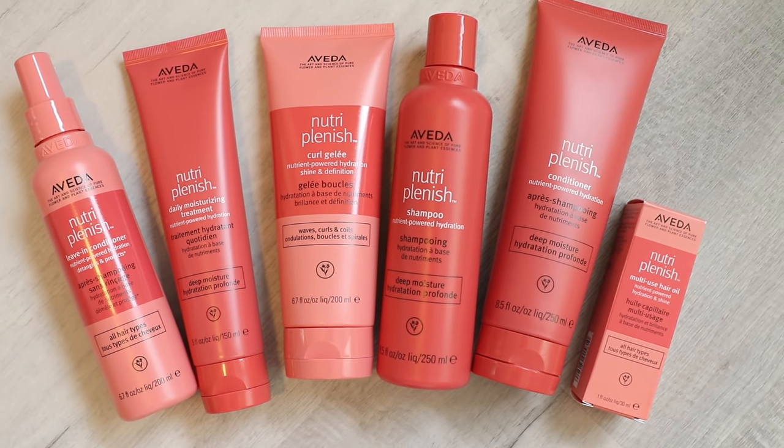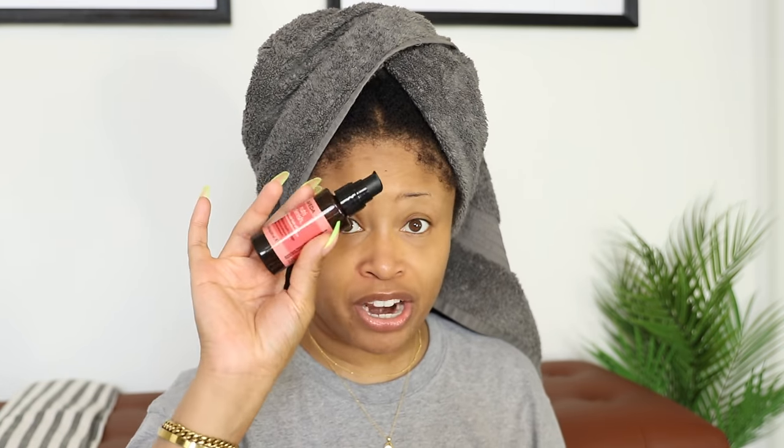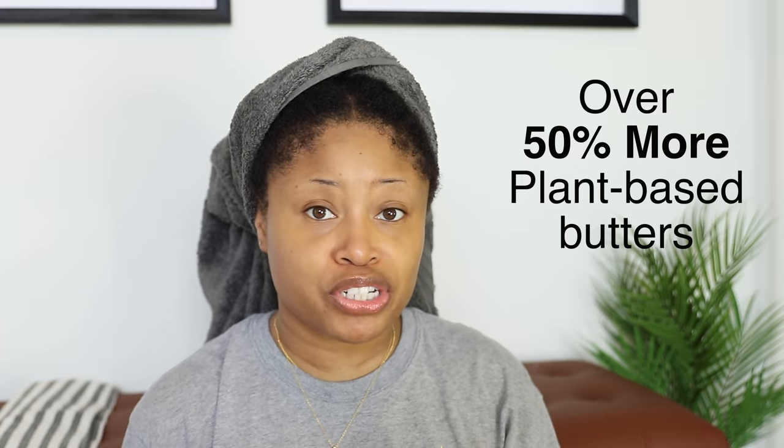This video was sponsored by Aveda. They sent me over some products from their NutriPlenish line to try out and share with you guys. I got a bunch of goodies — the shampoo, conditioner, towel-off, daily moisturizing treatment, curl gelée, leave-in conditioner, and the multi-use hair oil. What I really like about this line is you can get products that work for your hair type because they have a light moisture option and a deep moisture option. I went with the deep moisture products because they're richer and have 50% more plant-based butters than the light moisture ones.